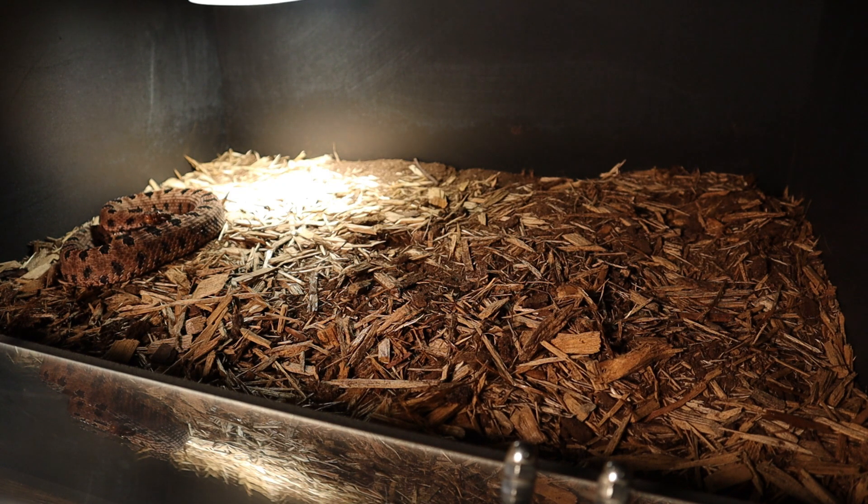If anybody knows of another pygmy rattlesnake for sale, I'm going to be looking in the market pretty soon to get another one. As soon as I get the facility built and everything, we can start expanding, building more enclosures, and doing a lot more things on the channel.